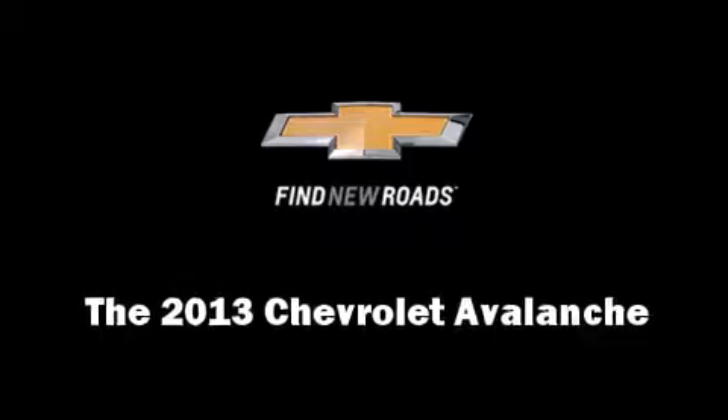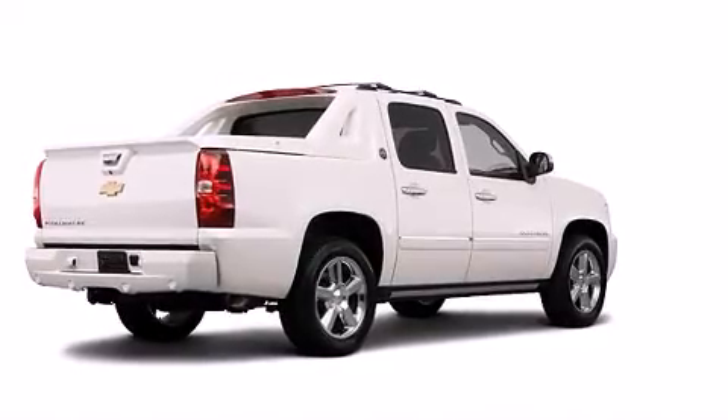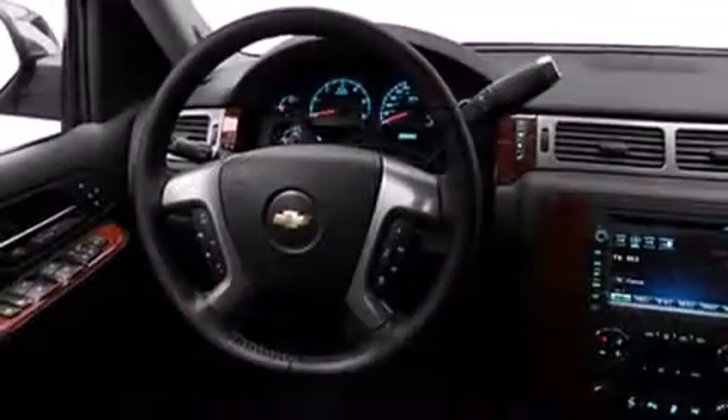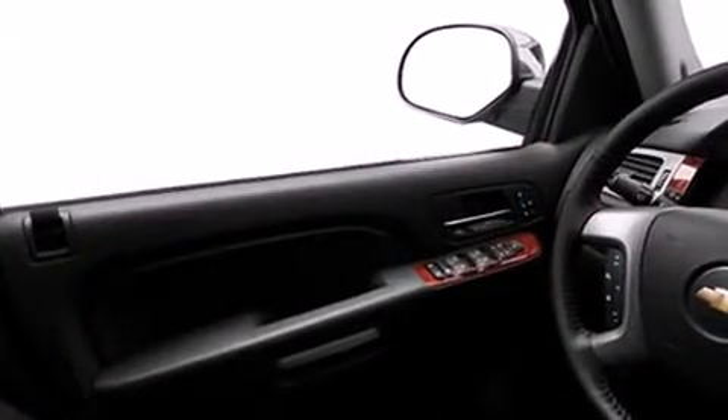You're going to love the 2013 Chevrolet Avalanche. This four-door, five-passenger truck stands out among competitors in its class. Under the hood you'll find an eight-cylinder engine with more than 300 horsepower, providing a smooth and predictable driving experience.